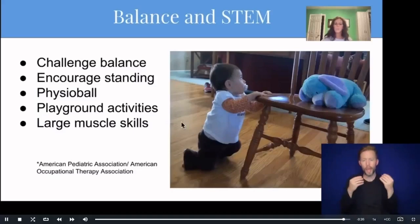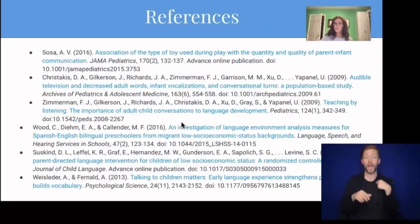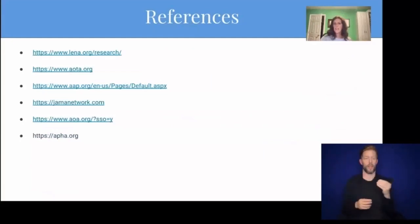Balance is a good way to build STEM skills because it is a way of using movement to learn. You can challenge your baby's balance by creating obstacles that they have to climb over by putting pillows on the floor. Encourage standing, using movement on a physio ball or playground activities. These all stimulate the large muscle skills. Thank you so much for attending — there are lots of ways to stimulate these early senses to help children build the early STEM skills.